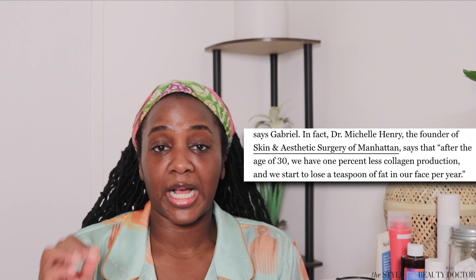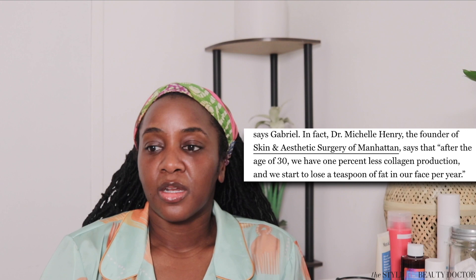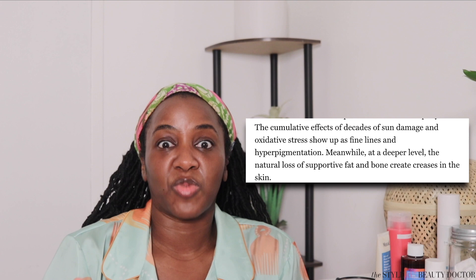Dr. Michelle Henry, my dermatologist, who is also quoted in this article, says that after the age of 30, we have 1% less collagen production and we start to lose a teaspoon of fat in the face each year. She also mentions that the cumulative effects of sun damage start to show up and you start to see more hyperpigmentation — so there's a lot going on as we hit into our fourth decade.